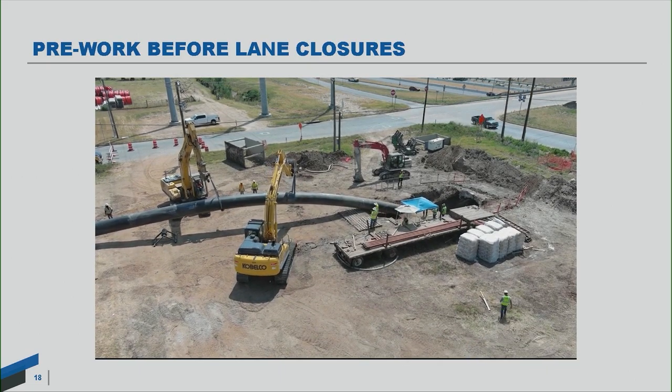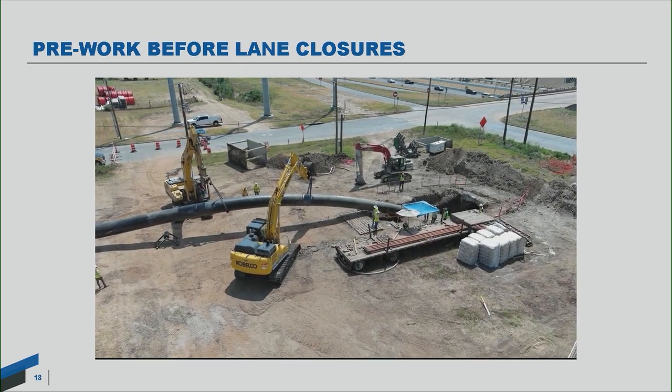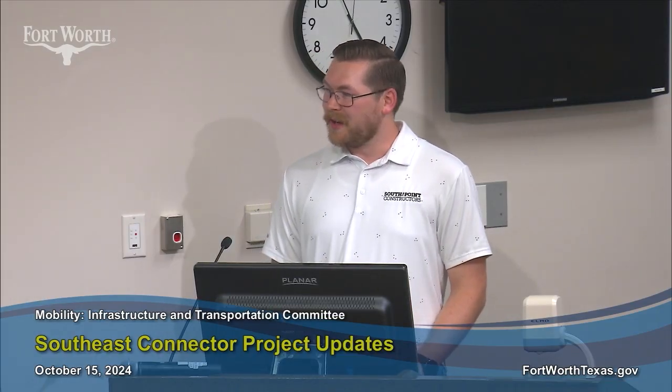This is the west side of 820 — that's Craig Street we're looking at there. Once all this infrastructure is in place, we just have to do those tie-ins that are underneath Craig Street itself.